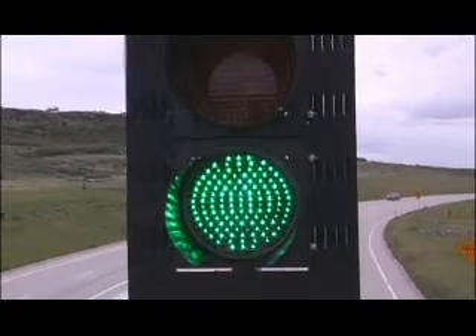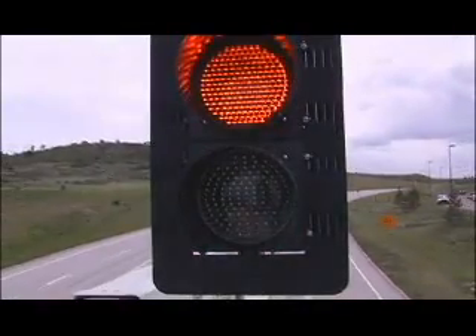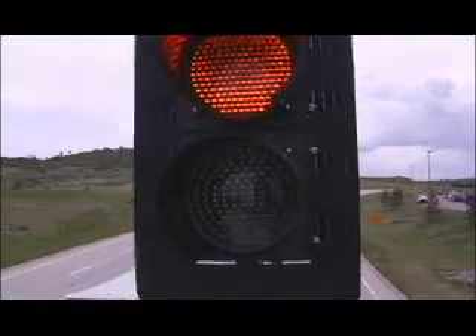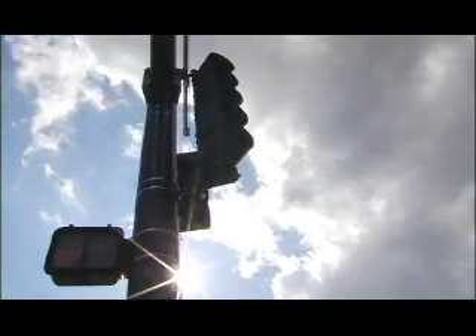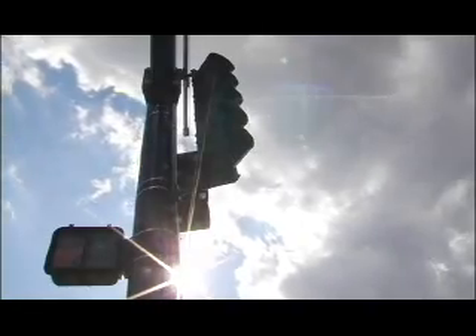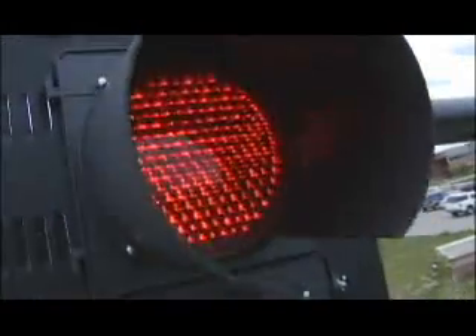LED lights are the replacement to the old technology of incandescent lights. That's what creates the 90% savings that we see in energy. A standard incandescent bulb uses about 116 to 150 watts per bulb, while an equivalent LED lens would use somewhere around 12 to 16 watts. This allows nine LED lights to operate using the same energy of one light of older technology.